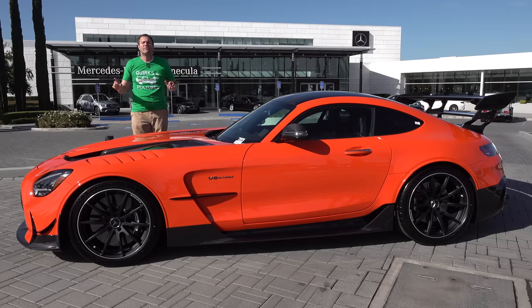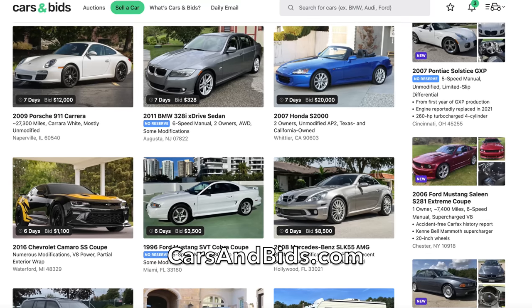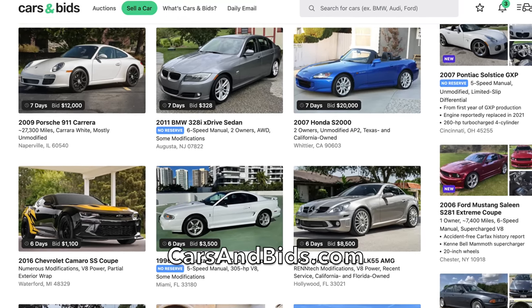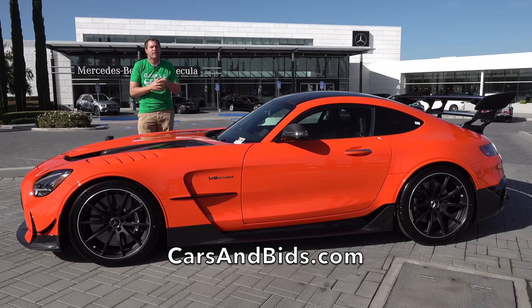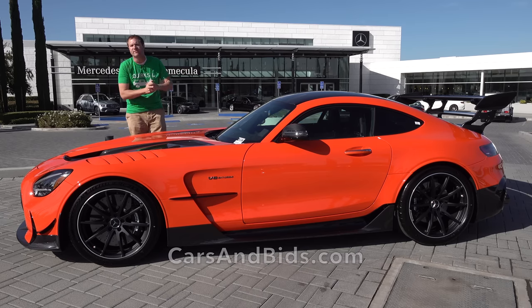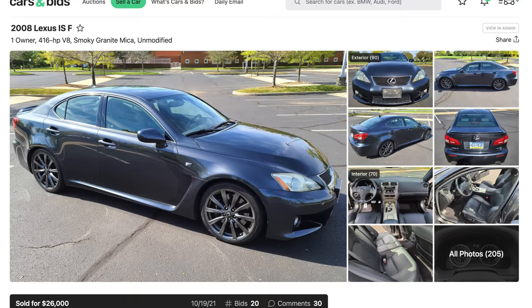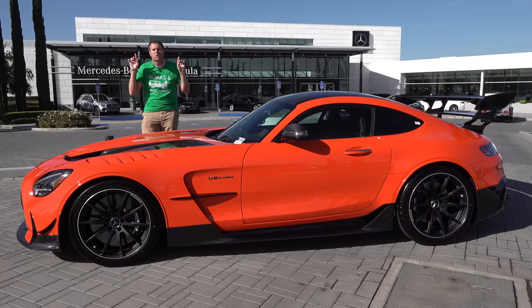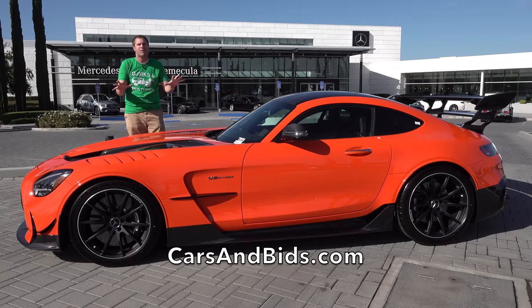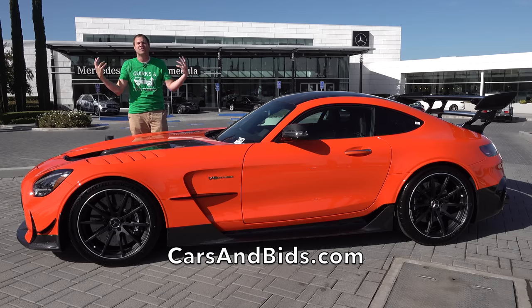Before I get started, be sure to check out Cars and Bids, which is my enthusiast car auction website for cool cars from the modern era, now with free listings. You can list your car and auction it for free. We've had some great sales recently, including a Cadillac CTS-V that sold for $62,000, a Lexus ISF that brought $26,000, and a modified Mazda RX-7 that brought just over $37,000. If you're looking to sell your cool enthusiast car from the 1980s and up, Cars and Bids is the place to do it — carsandbids.com.